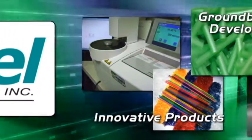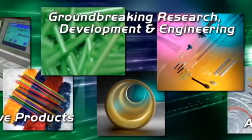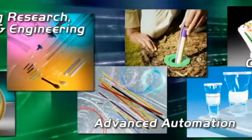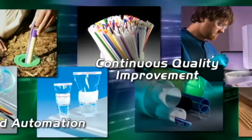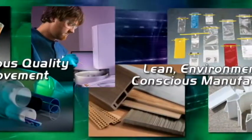Innovative products, groundbreaking research, development and engineering, advanced automation, continuous quality improvement, lean environmentally conscious manufacturing.